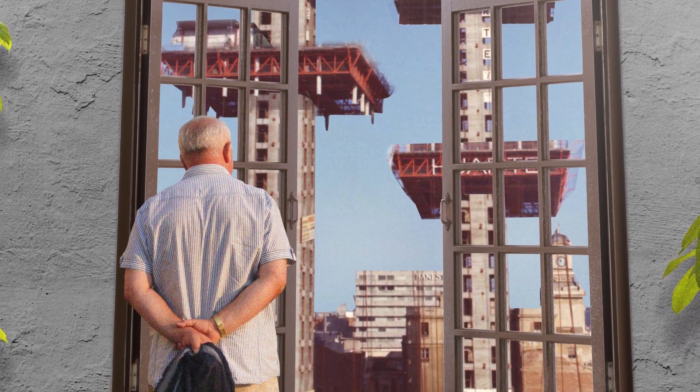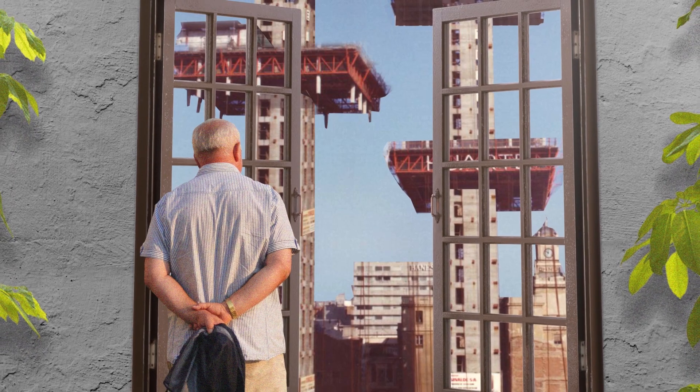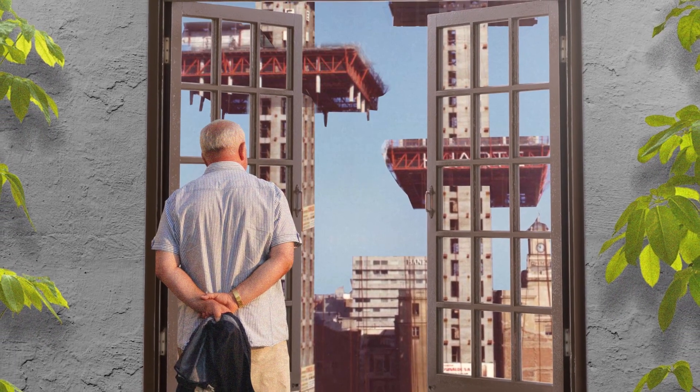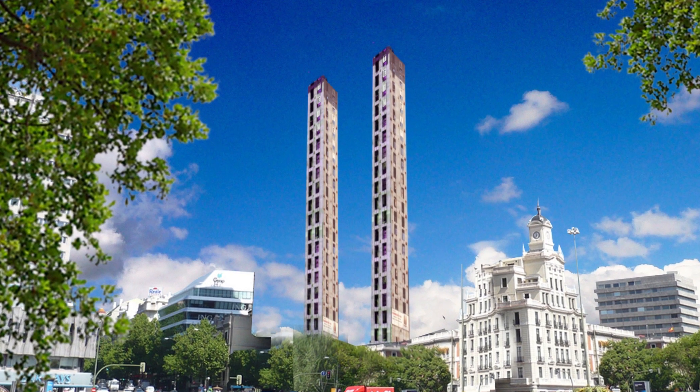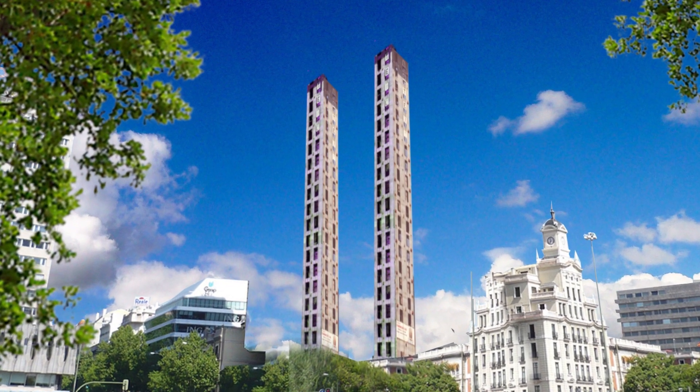Those below who walked by began to create rumors. "Maybe they sent the architect to a mental institution. Now no one knows how to finish this thing." For three years, Torres de Colon had remained untouched, not knowing the future of its fate.